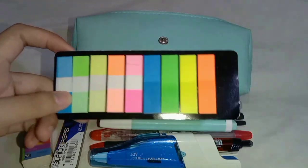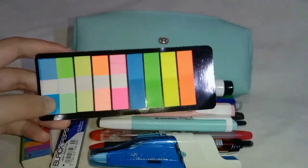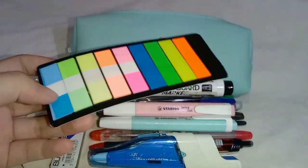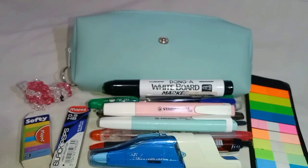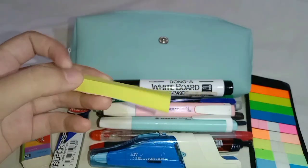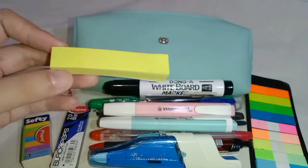Moving on — I carry page flags as well to put some tags on which lesson I have to revise or something important I need to emphasize. I also have this small sticky pad, which is just for subjects that require vocabulary.